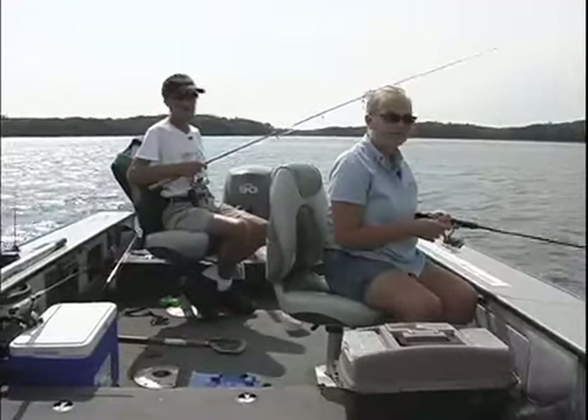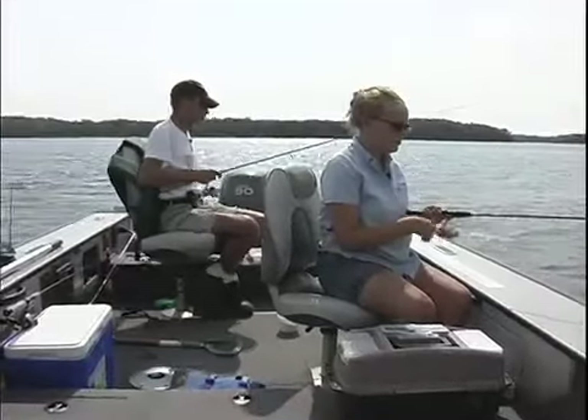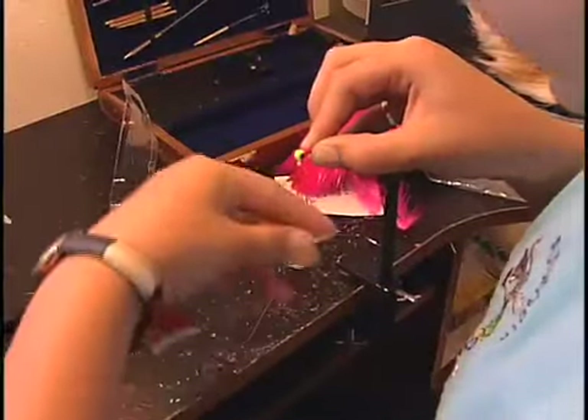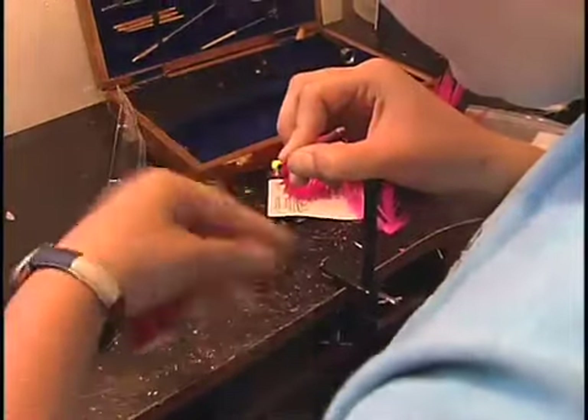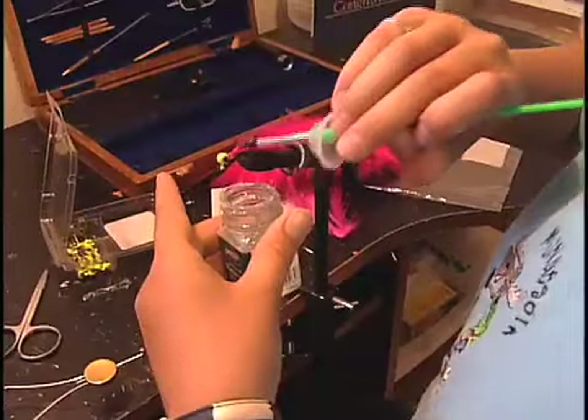Now we're using really small jigs. We're using Jamie Lures. Jamie, let's talk about that a little bit. How long ago was it that you started your business and started making Jamie's Lures? It was about five years ago. What got you thinking, gosh, I'm going to start making my own jigs? Anything in particular?